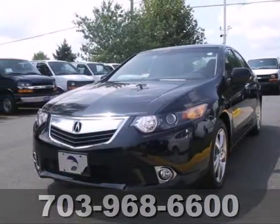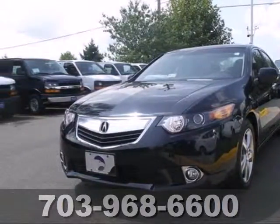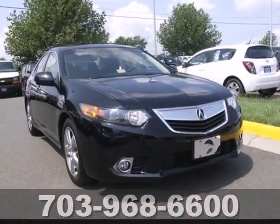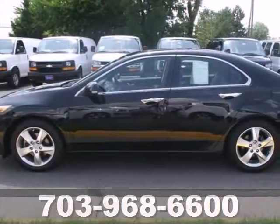It's a 2011 Acura TSX. This gorgeous sedan is loaded with standard features, including plush leather seats, dual zone climate control, and driver and passenger whiplash protection.